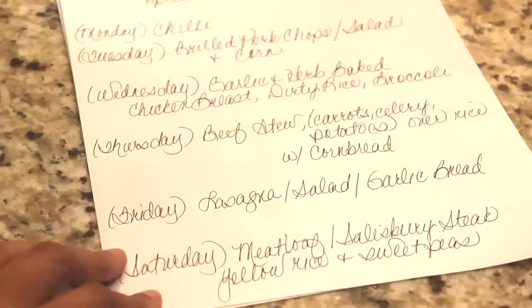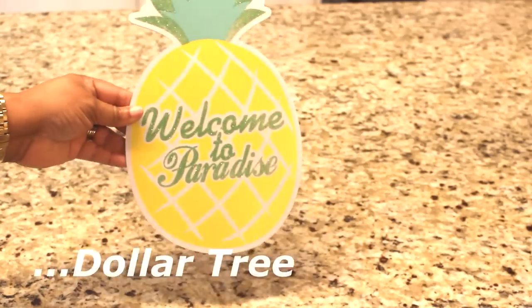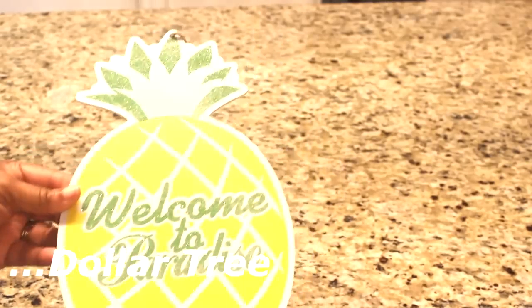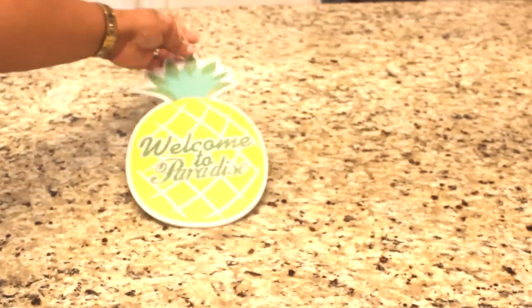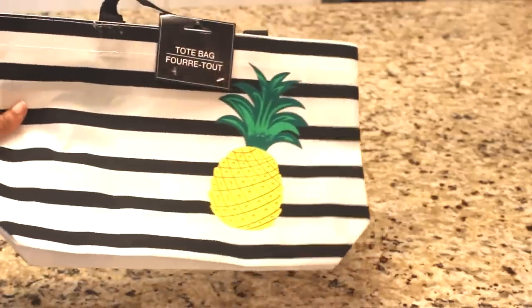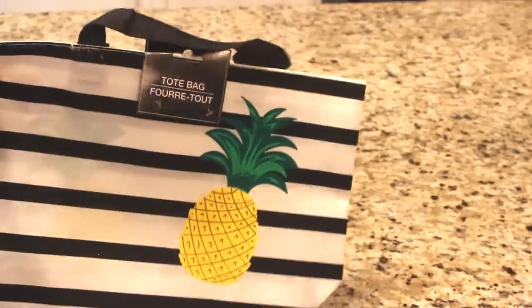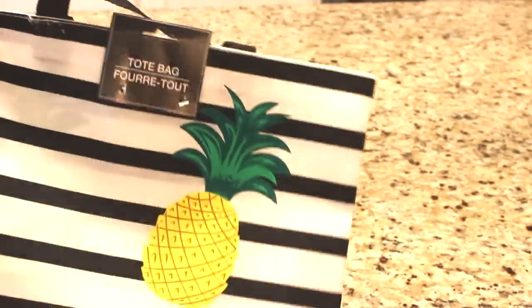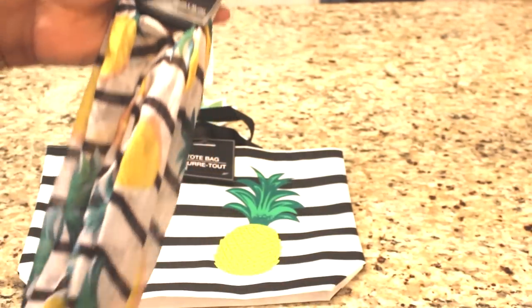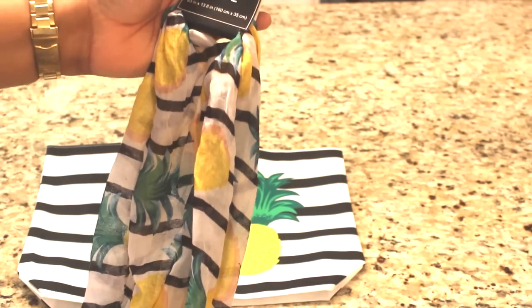I also picked up this 'Welcome to Paradise' pineapple little sign — I thought this was really cute and I can display this on my back patio. And speaking of pineapples, I picked up this cute little pineapple tote. I'm getting to the point where I don't really like to carry a heavy purse, and if I'm just running out real quick, this will suffice. I also got the pineapple scarf — isn't that adorable? That is super super cute.